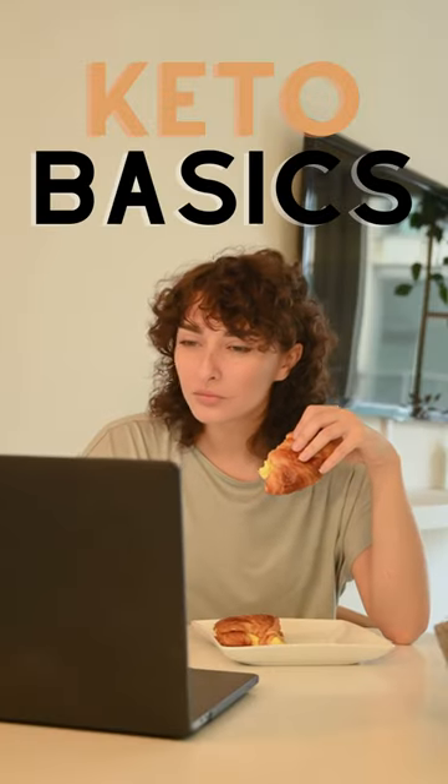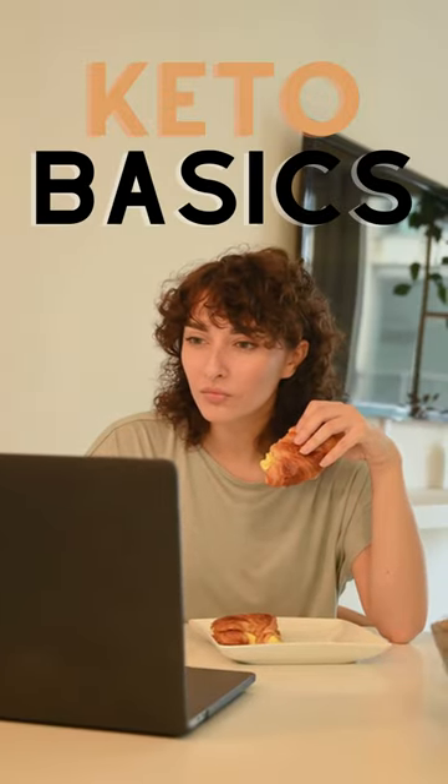Hey there! Are you interested in starting the ketogenic diet but not sure where to begin? Here are a few basic tips to help you get started.